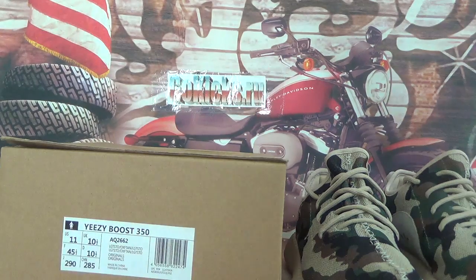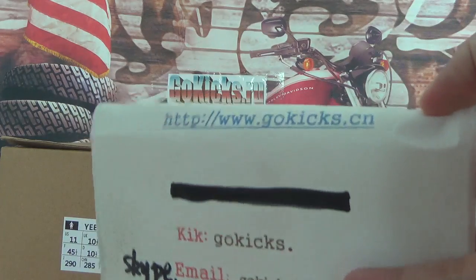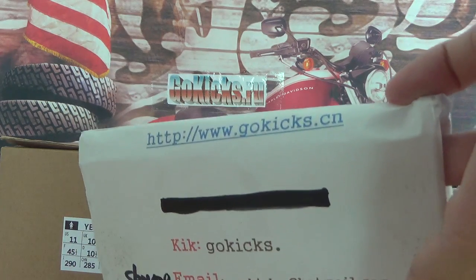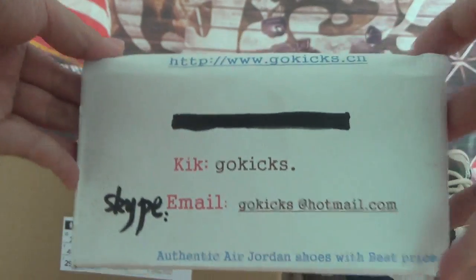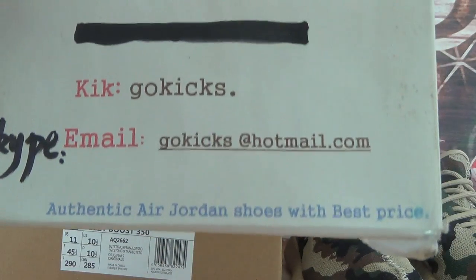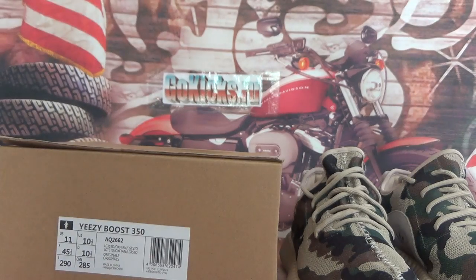Hey, what's up guys, this is Go Kicks. First let's check our information — our website is www.gokicks.com. If you want to order, please go to our website and enter your contact information. Any questions, please contact us. Okay, in this video I'm going to introduce the new Adidas Yeezy Boost 350 camo colorway.